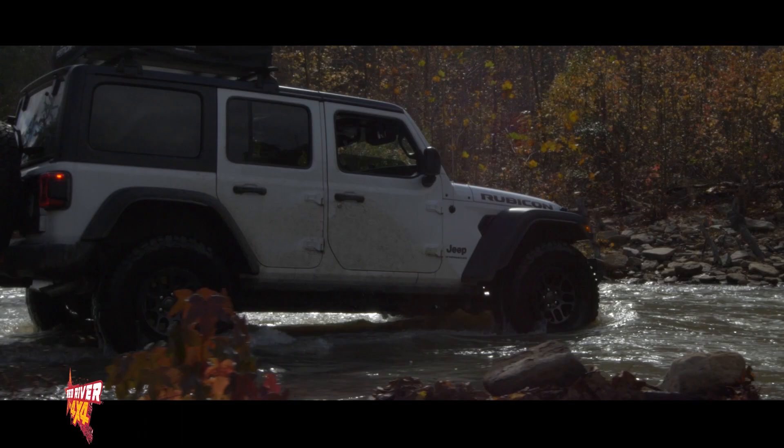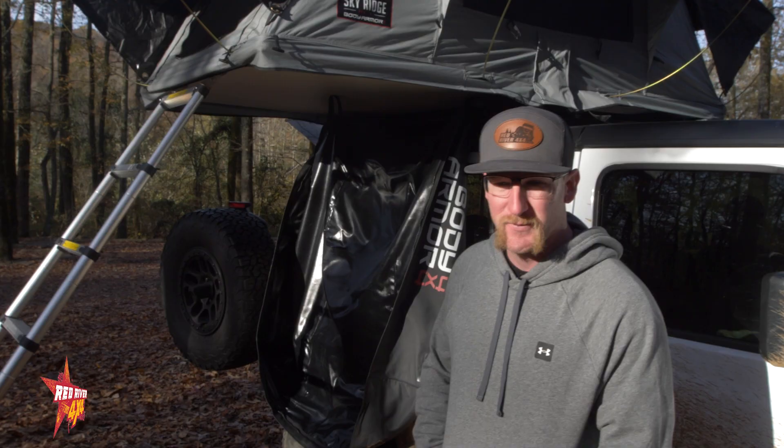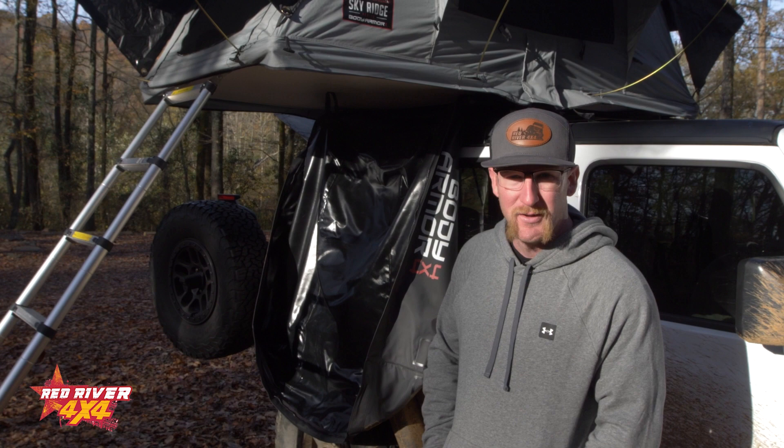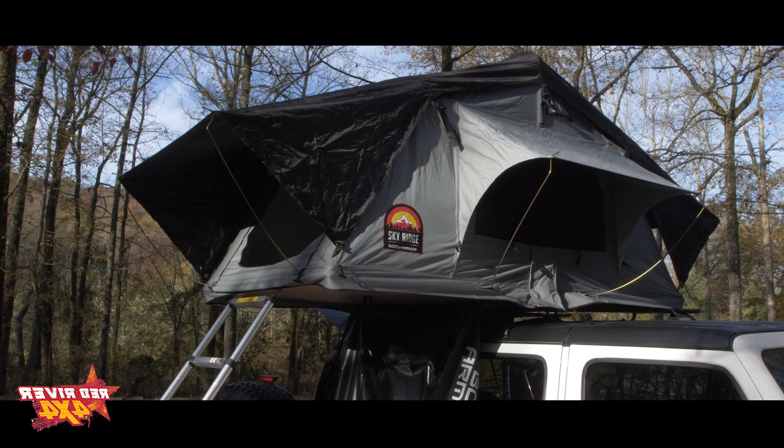Hey guys, this is Cotto with Red River 4x4. We're out here at the Ozark St. Francis Mountains in Arkansas, and I thought I'd give you a rundown on the tent we used this weekend. We've got the Body Armor Sky Ridge series two-person tent. It's a very economical way into the overlanding field — it's a two-person tent starting right around a thousand bucks, so we'll give you a look around and see what you think.